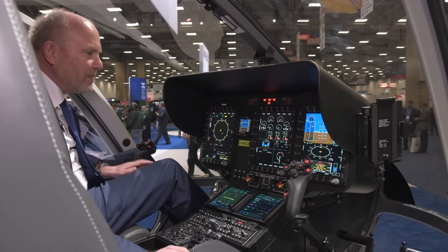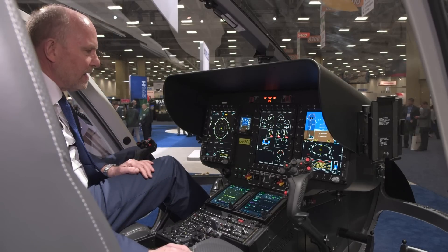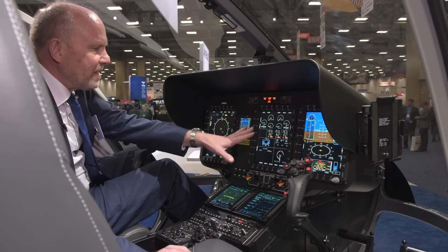This is our Airbus technology. We interface it with the Garmin GTM 750. But the new innovation is in this system.